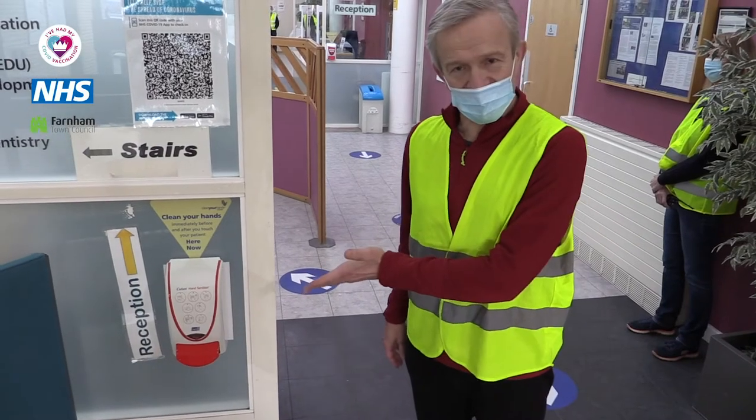As you come from the car park, you will be greeted at the front entrance by one of our friendly volunteers who will show you where the alcohol gel hand rub is.